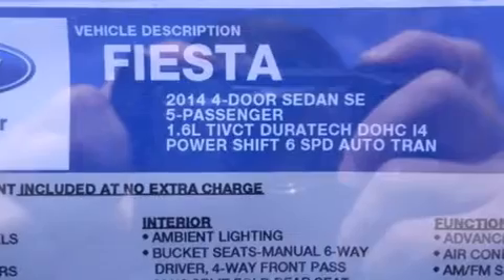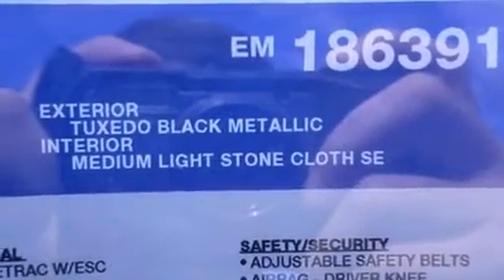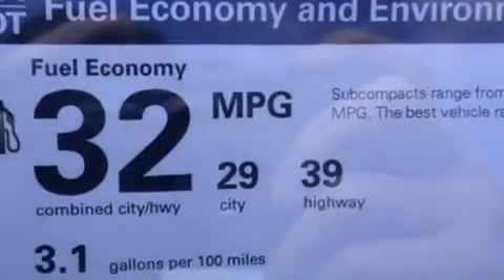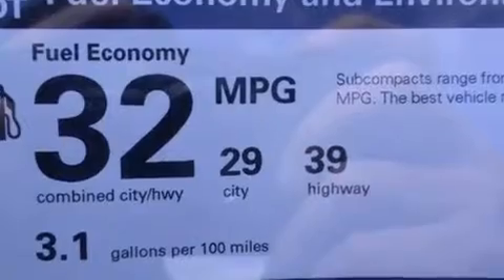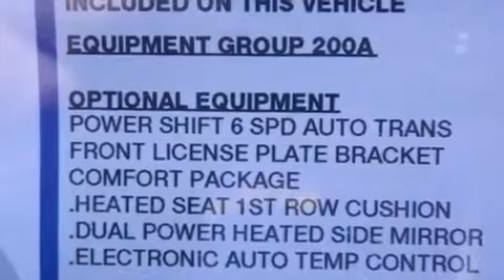Features include Bluetooth mobile device connectivity, traction control and stability control systems, cruise control, side curtain airbags, full power accessories, a rear window defroster, a chrome grille, dusk sensing headlights, tinted glass, and air conditioning.